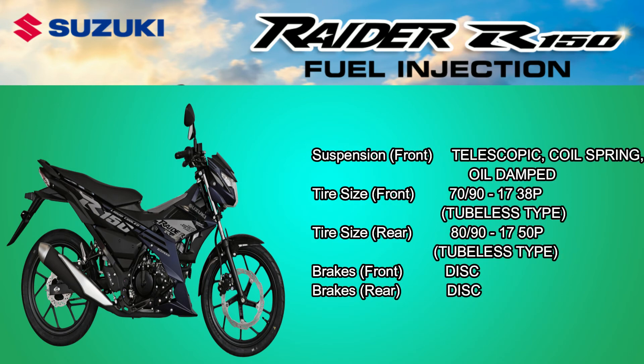Suspension Front: Telescopic Coil Spring, Oil Damped. Tire Size Front: 70/90-17, 38P, Tubeless. Tire Size Rear: 80/90-17, 50P, Tubeless.